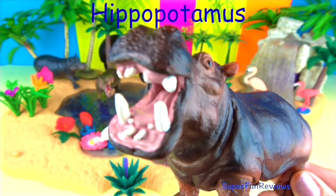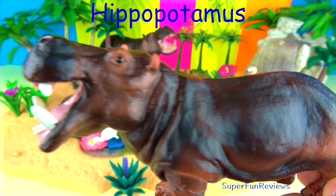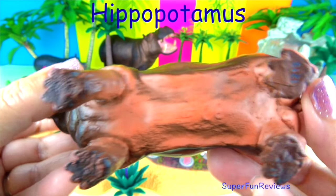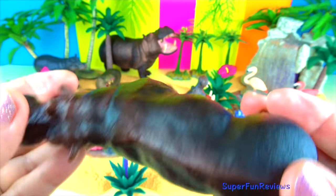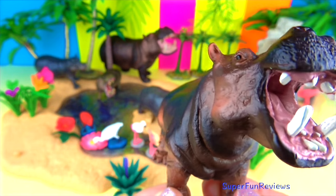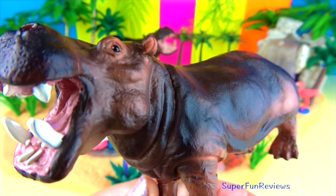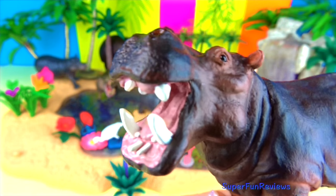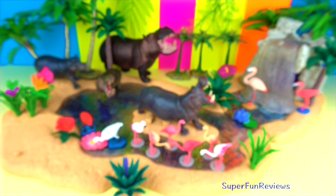These big animals don't have sweat glands. A red liquid comes out of their skin — it looks like blood but it's not. It coats their hairless skin and keeps them cool. Though they feed on land, hippos do many other activities in the water, including mating and birthing. Groups of 10 to 30 hippos live together with one dominant male.